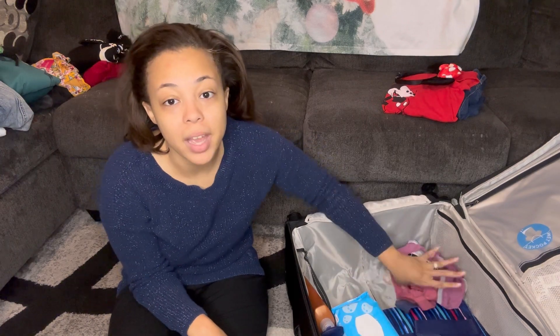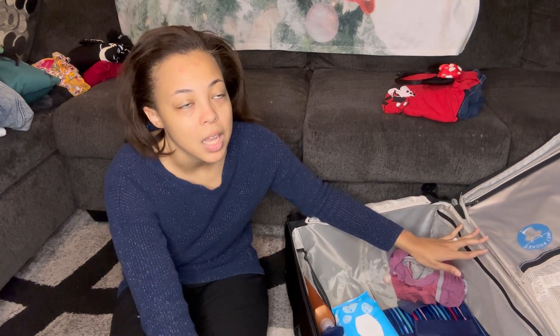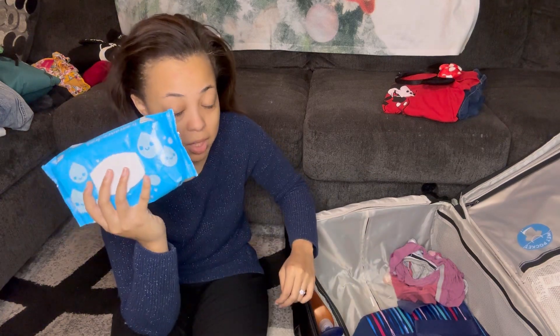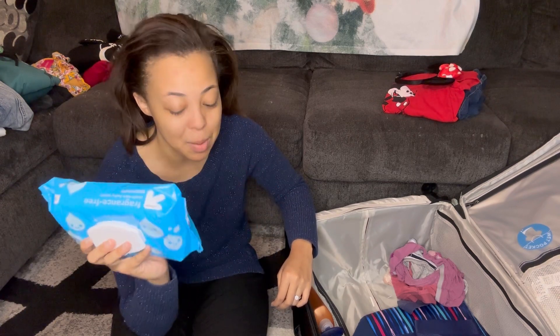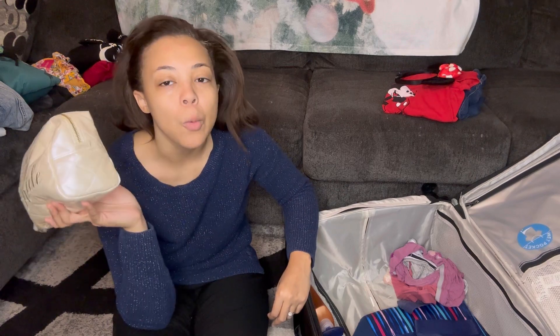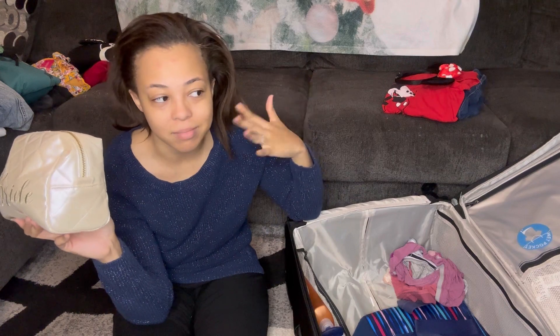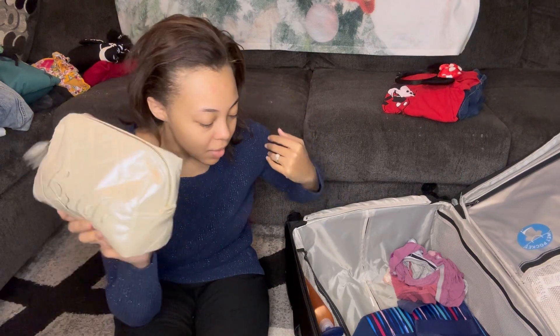For toiletries: I'm taking about 10 pairs of underwear — I always overpack. I'm taking baby wipes, which I think every person should take when they travel. I have my makeup bag — I'm not doing extensive makeup. The only day I might do a full face is Magic Kingdom on New Year's Eve since we'll be there all day and my makeup will last. The rest of the time I'll be wearing no makeup or just powder and maybe mascara.